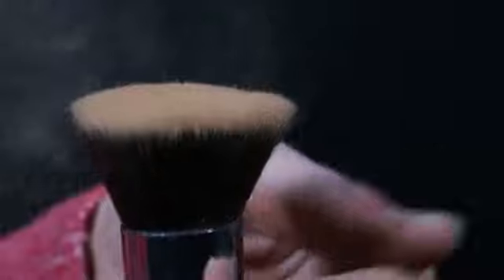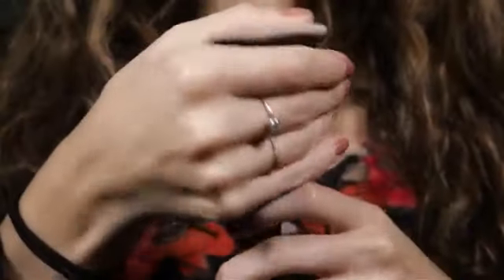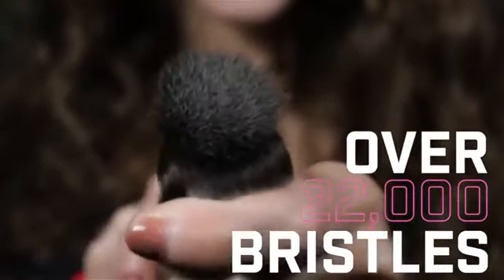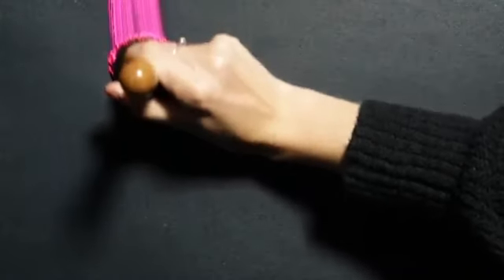Ordinary brushes have anywhere from 2,000 to 5,000 bristles, but the Miyoko has over 22,000 mink soft bristles, so any powder makeup or liquid makeup goes on flawless. Watch this — the example on the left is the Miyoko, on the right is an ordinary brush.